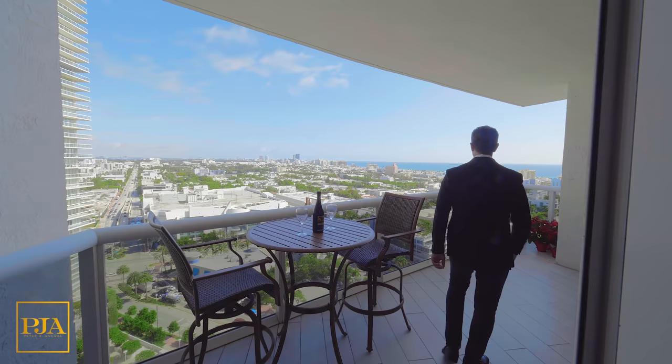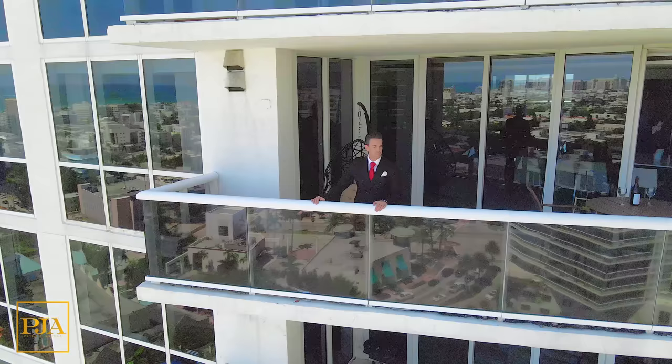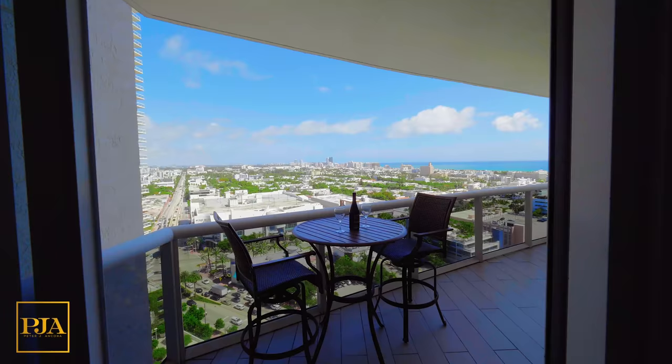Progressing forward, we'll now see the east-facing balcony where you catch the sunrise, glimpses of the ocean, and the entire skyline of South Beach.